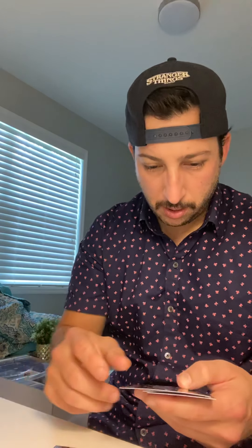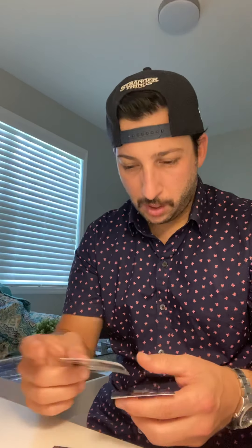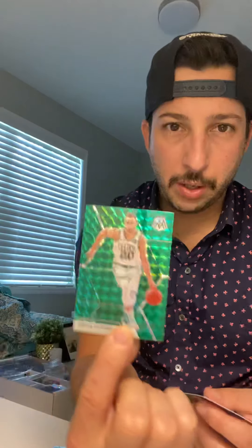Alright, looks like we've got some color to start out with. Tristan Thompson, Chris LaVert, and we've got a Gordon Hayward green — kind of a parallel green wave, I think is what they call that. Gordon Hayward. And then we've got a Tremont Waters rookie card.